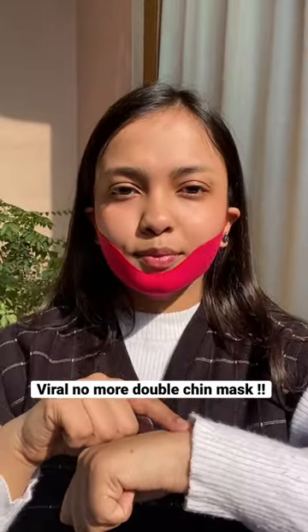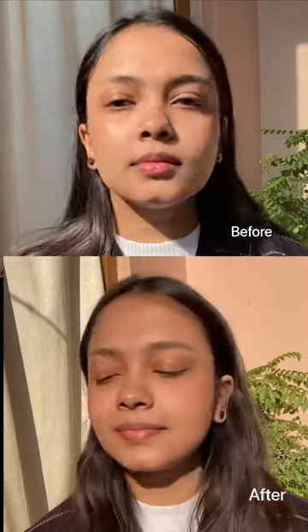You need to wear the mask for 2 hours, and it's a big reveal time. Here's the final result — it really gave visible results.